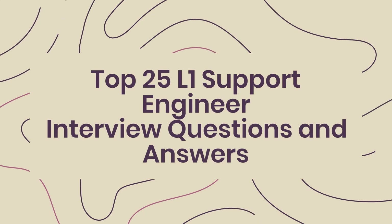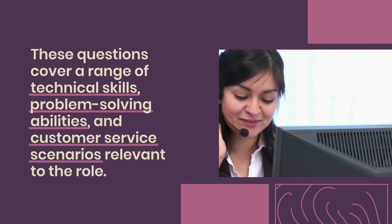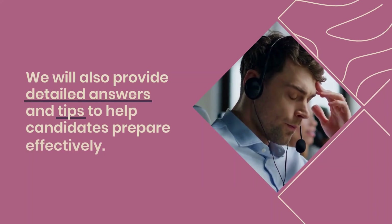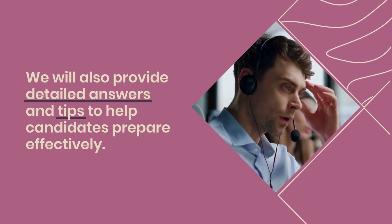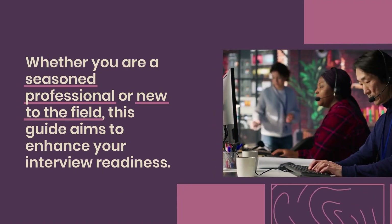Top 25 L1 Support Engineer Interview Questions and Answers. In this video, we will explore the top 25 interview questions commonly faced by L1 support engineers. These questions cover a range of technical skills, problem-solving abilities, and customer service scenarios relevant to the role. We will also provide detailed answers and tips to help candidates prepare effectively. Whether you are a seasoned professional or new to the field, this guide aims to enhance your interview readiness.